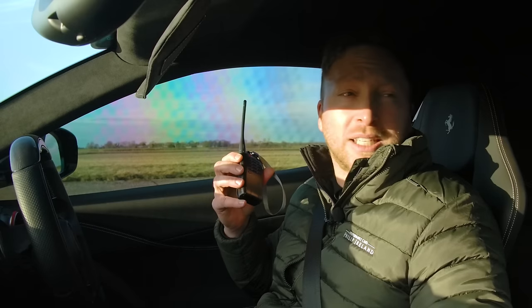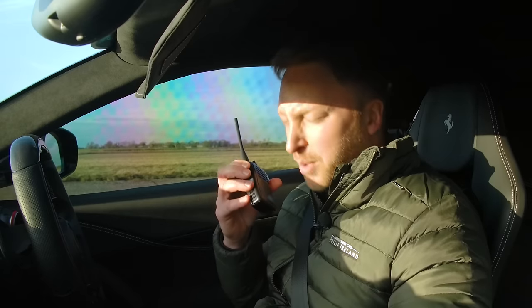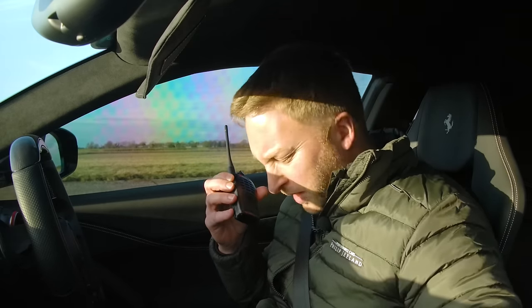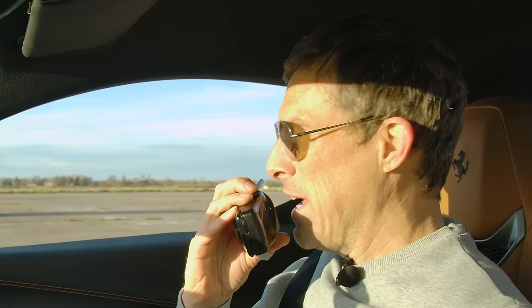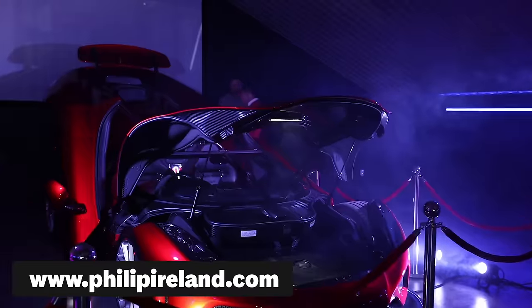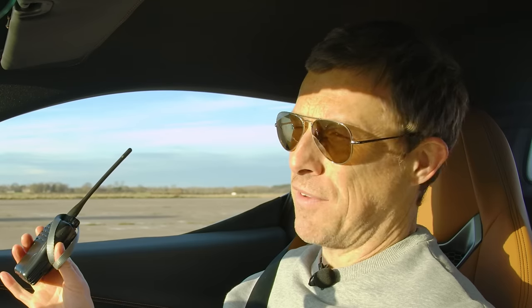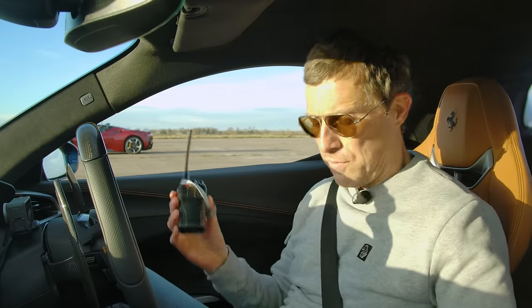Phil admits he doesn't fancy his chances against the other two. There's a brief moment where his phone rings — turns out it's his plumber, not a customer buying a performance car. Phil runs Phil Island Performance Cars in the Cotswolds — a beautiful showroom, though apparently with a broken heating system.